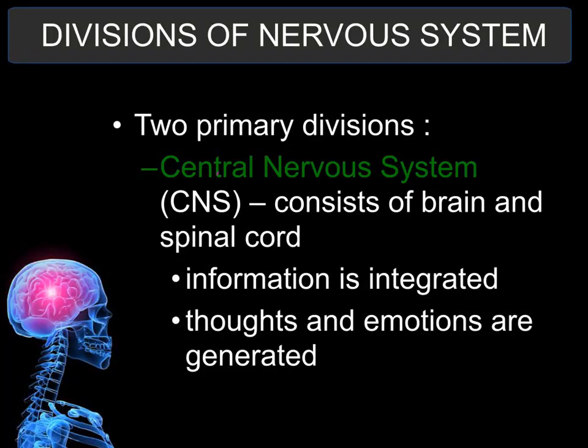The divisions of the nervous system — there are two main divisions. The first is the central nervous system, which deals with the brain and the spinal cord. The major function of the brain is the integrative function, where thinking and decision making is done. Thoughts, memories, and emotions are also stored in the brain.